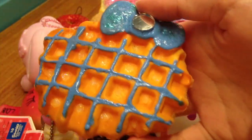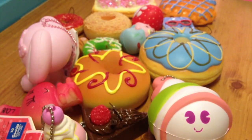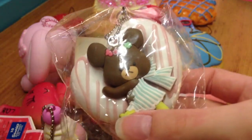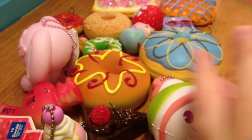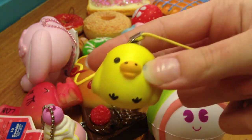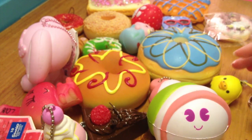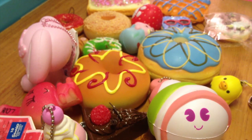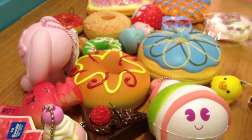This Deco Toast also from Neon Green Narwhal, this Bear School Donut, this Kira Tori which is on my keyring, this Dacode Hello Kitty Waffle also from Neon Green Narwhal, and lastly this Rilakkuma Cafe pancake I think it is.